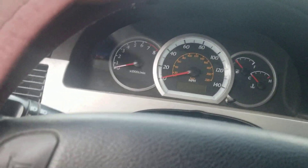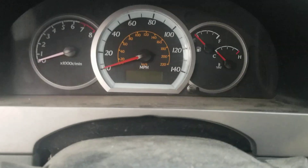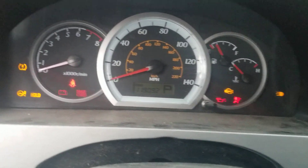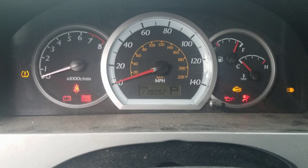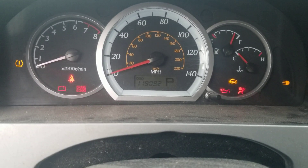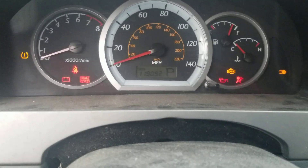I was only dropping my keys out of my hand. 119,092 freaking miles — holy shit!